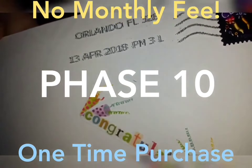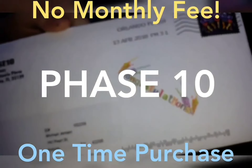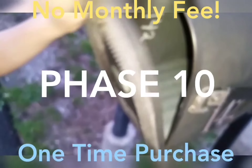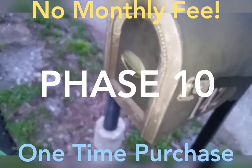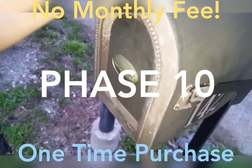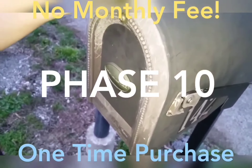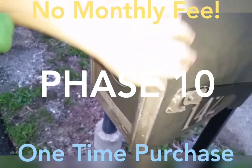Now I'm gonna make another video and we're gonna open it up. The next video we're gonna open it up and show everybody what's inside. You can check the link of this YouTube video and go to the website about Phase 10.